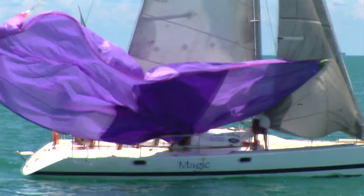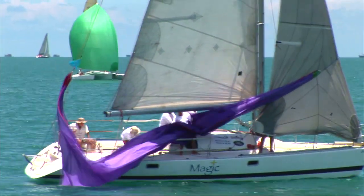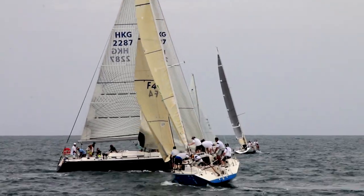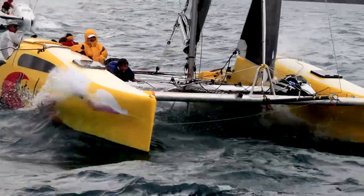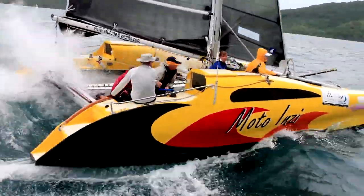Sail design has developed in innovative leaps rather than a smooth evolutionary progression over the years. In the case of performance sailing, sailors are looking for stiffer and lighter structures to maximize their performance, whereas the needs for a cruising sailor are quite different.